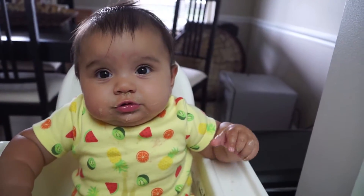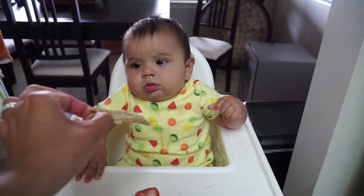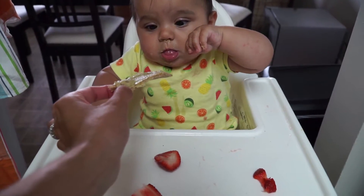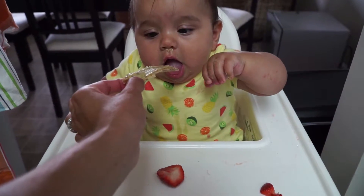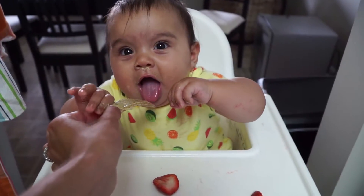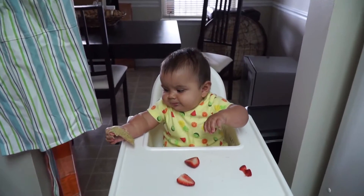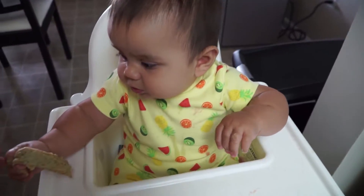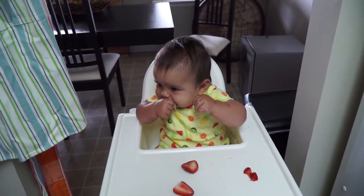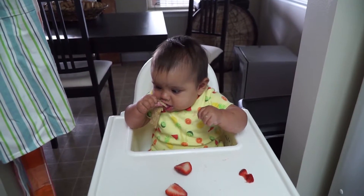Look at this. Look at this, Francine. More hummus. You want it? Grab it, grab it, grab it! Come on, big girl. Grab it. There you go. No, don't drop it. Don't drop it. She's licking the hummus. Licking the hummus, but doesn't look at the bread.